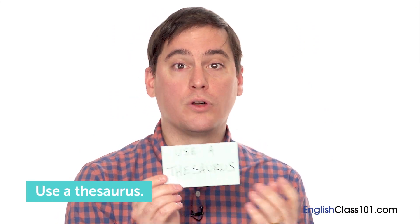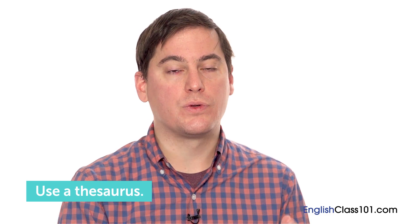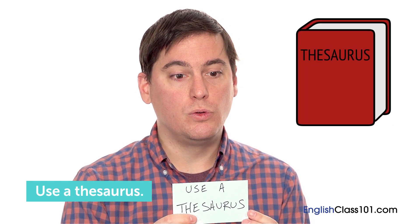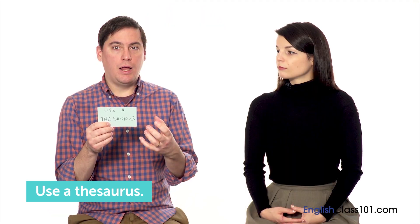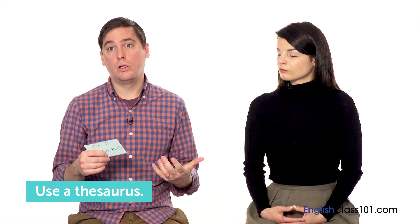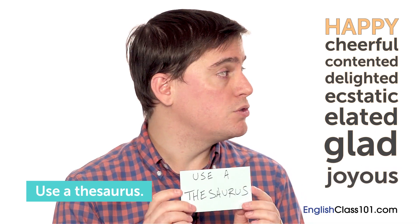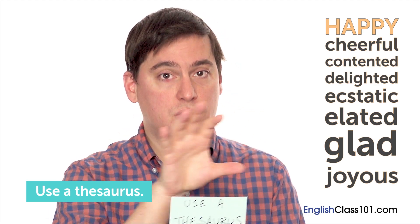My next tip, similar to before — all my tips are about building that net or scaffolding — is to use a thesaurus. If you're writing a diary or using Twitter and want to study nuance or the different shades of meaning between words with similar meanings, use a thesaurus. If you can learn five or ten different words that mean 'sad' or 'happy,' those words will start to stick together in your mind. You'll associate those words with each other, making them easier to recall and building a framework of word meanings.